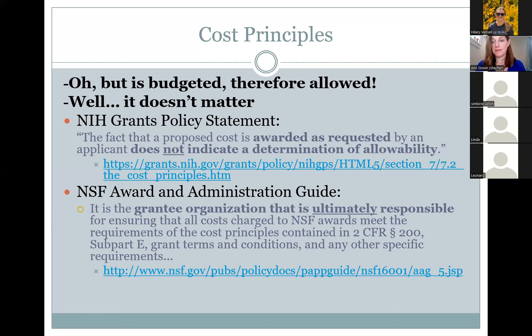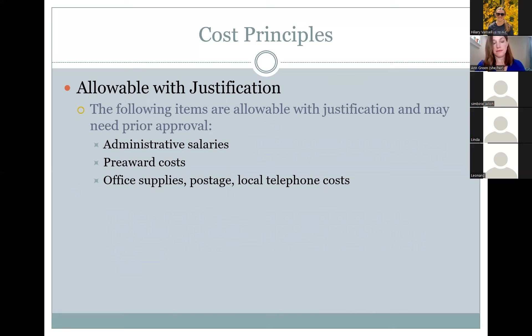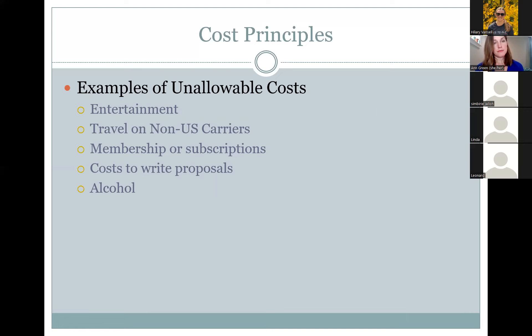Some examples of costs that are allowable with justification include administrative salaries and pre-award costs. Examples of unallowable costs include entertainment, travel on non-US carriers, membership or subscription costs, costs to write proposals, and alcohol.